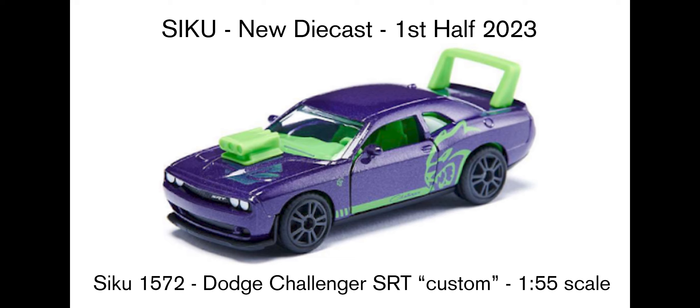Next up we've got this Dodge Challenger SRT Custom. I love Dodge Challengers and this looks pretty cool. The drawback for me as a collector is the lime green colour — the exposed engine part comes out and it's linked to the green seat, green dash, and green spoiler at the back. If the front engine part was silver, or the interior was black and only the spoiler was lime green matching the Hellcat design on the side, that would be really cool. But as it stands, with everything being green, it looks a bit like a Hot Wheels fantasy car — a bit too toyish.